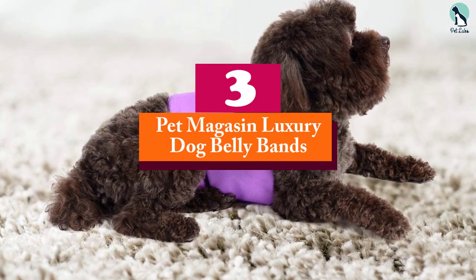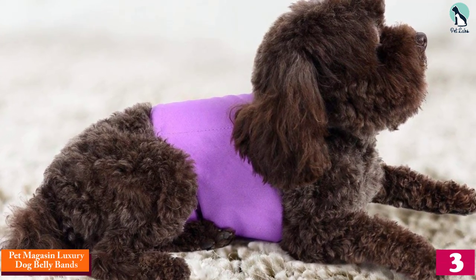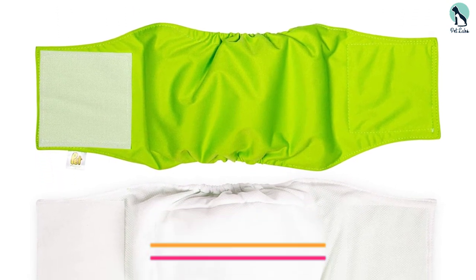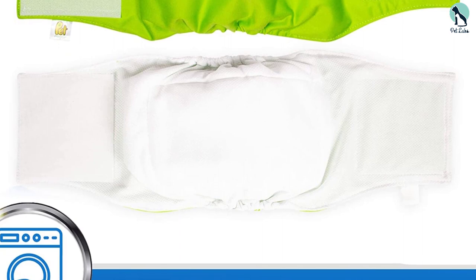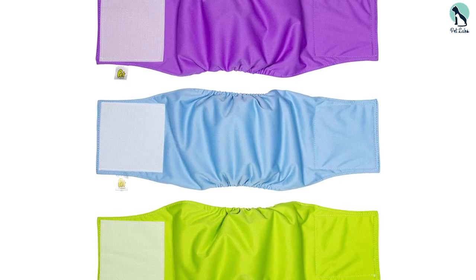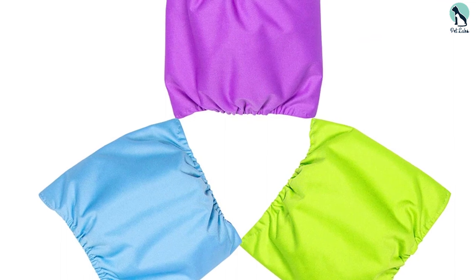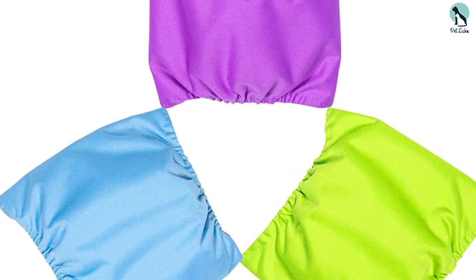At number 3, we have the Pet Magasen Luxury Dog Belly Bands. This is a set of colorful, high-quality dog belly bands that offer a luxury feel to your pooch. These belly bands are fully washable, giving them a much longer lifespan compared to other options on the market. Each pack includes three belly bands in different colors, and you can choose from small to extra-large sizes to accommodate most dog breeds. They are easy to adjust and fitted with a Velcro fastener that stays secure until it's time to remove for washing. We like them because they are easy to machine wash and have a soft, comfortable design your dog can wear for extended periods.